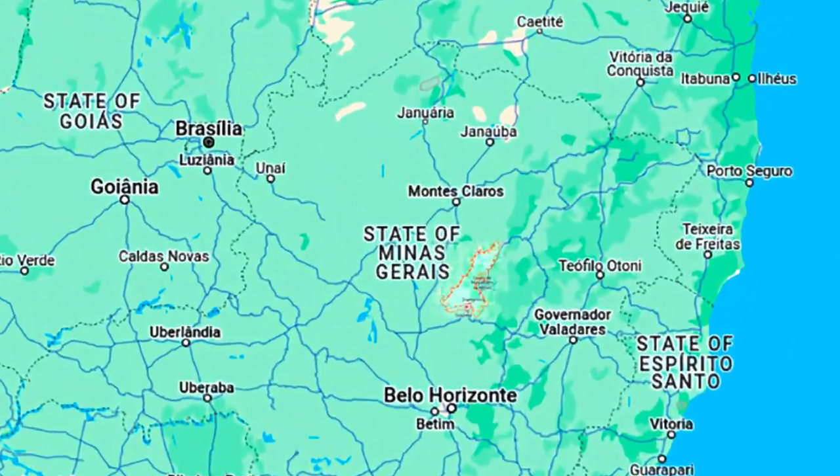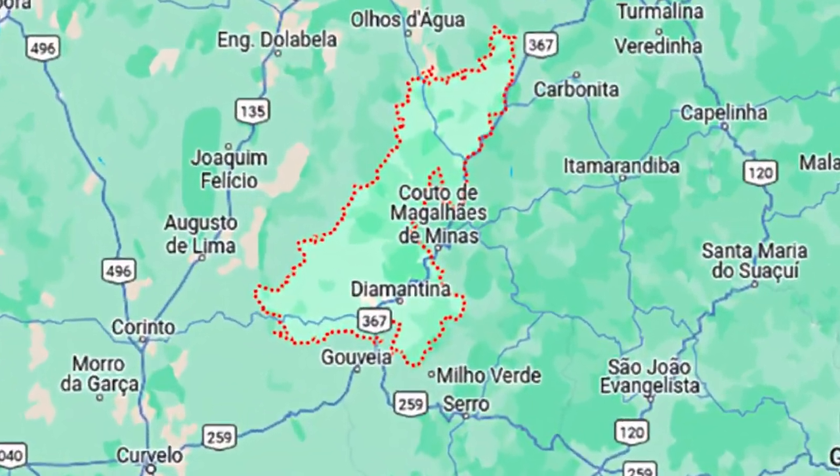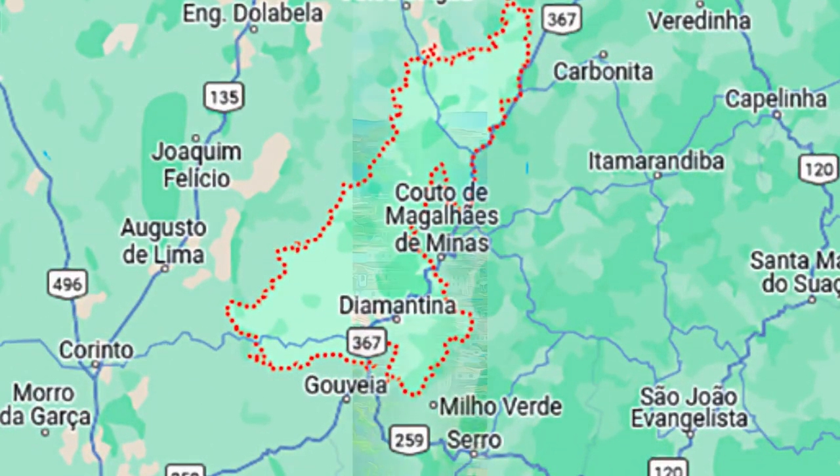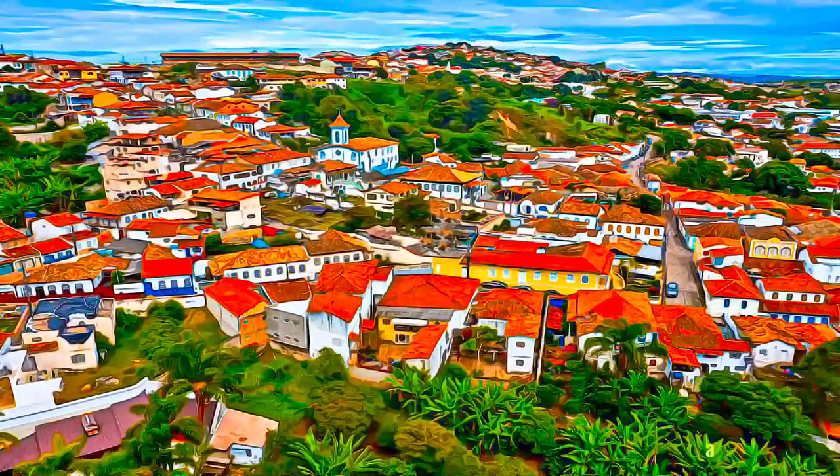In the heart of arid and rocky mountains in northeast Minas Gerais of Brazil, the historic center of Diamantina rises 150 meters up the side of a steep valley, with widening and uneven streets following the natural topography.